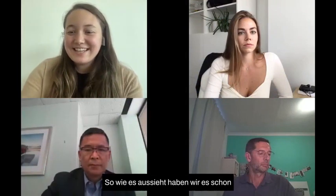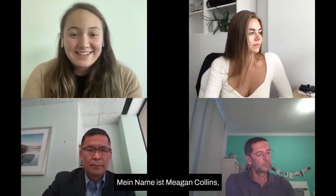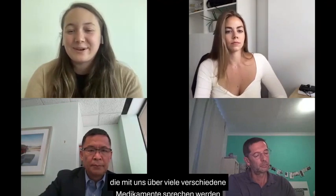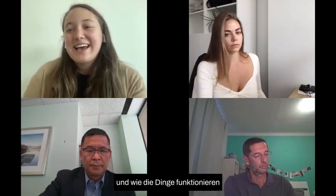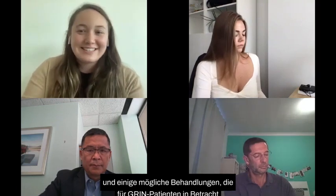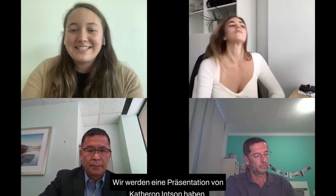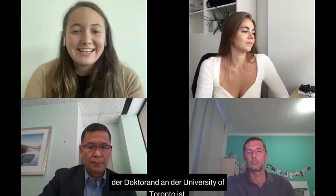Hi everyone. It looks like we already have some attendees in the audience. My name is Megan Collins. I'm the research coordinator for Cure Grin, and I am joined today by some wonderful researchers who are going to talk to us about lots of different medications and how things work, and some potential treatments to consider for Grin patients. First, we're going to have a presentation by Katherine Ensign, who is a PhD candidate at the University of Toronto.